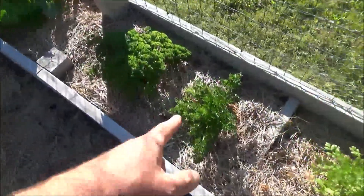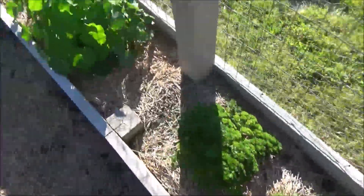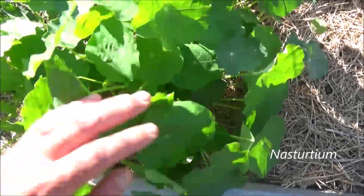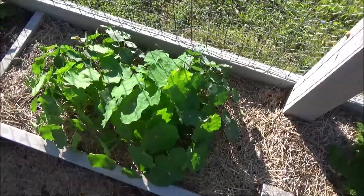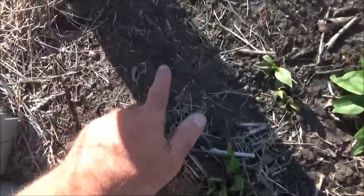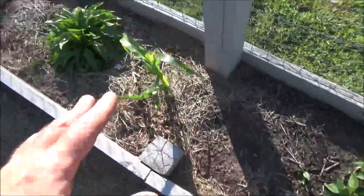Continuing down the raised bed, I've got parsley — I use this all the time. Now, anybody know this? This is nasturtium, and it's a flower. Not flowering yet, but they're edible flowers, which is kind of cool. I did more nasturtium here too — you can see they're starting to grow — along with some zinnia-type flowers.